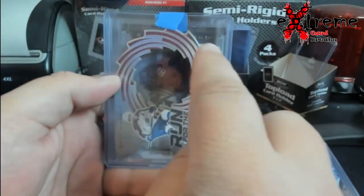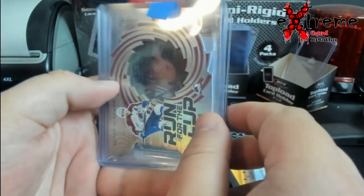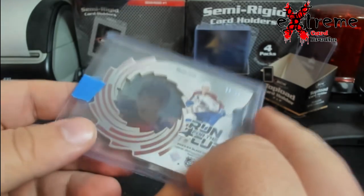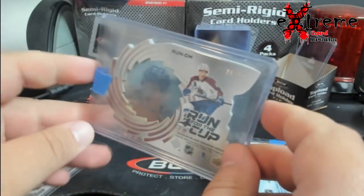Kind of impressed — I like the design. They're really thick, I mean super thick, it's like two cards put together. And we hit another Bernard out of 349, so two Connors, two for two. I don't know if I'll be able to go three for three, but I want to show you guys this Makar.